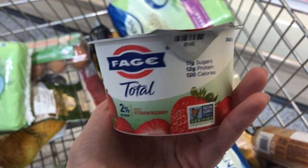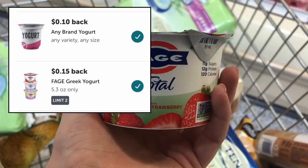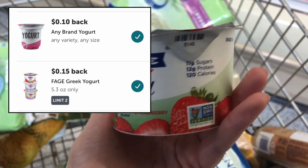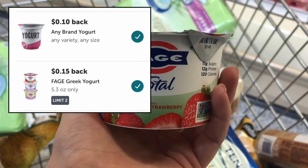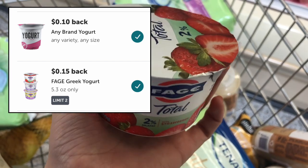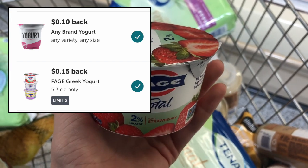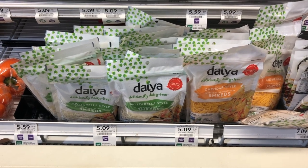The Fage Greek yogurt is on sale for $1 this week. We have a $0.15 Fage yogurt Ibotta rebate plus a $0.10 any-yogurt Ibotta rebate — $0.25 back total — making this just $0.75. Not the best deal, but if you're trying to hit an Ibotta midweek bonus it's a great pick because it hits two rebates.